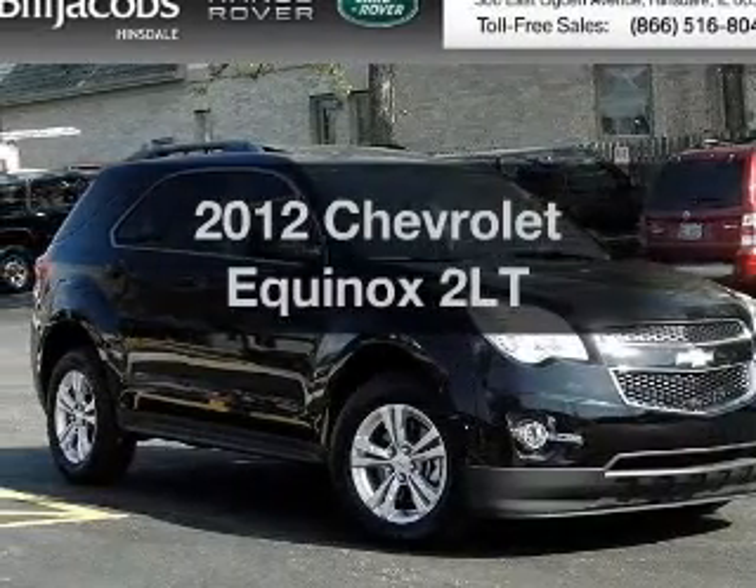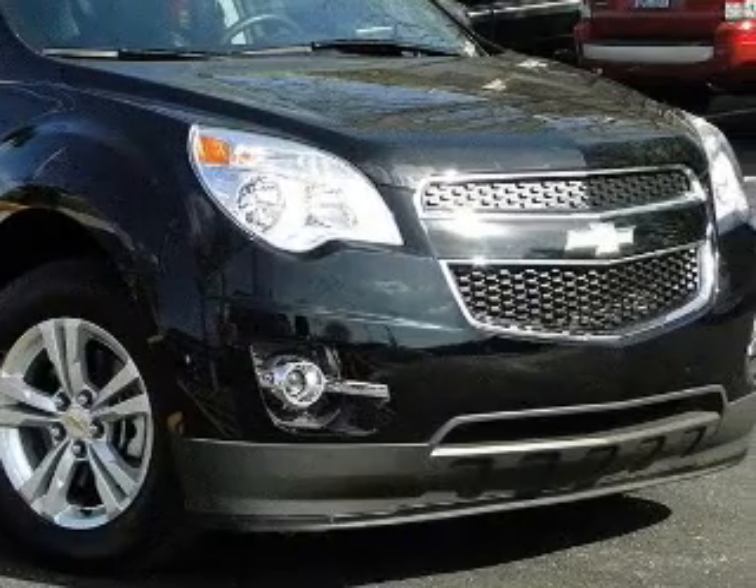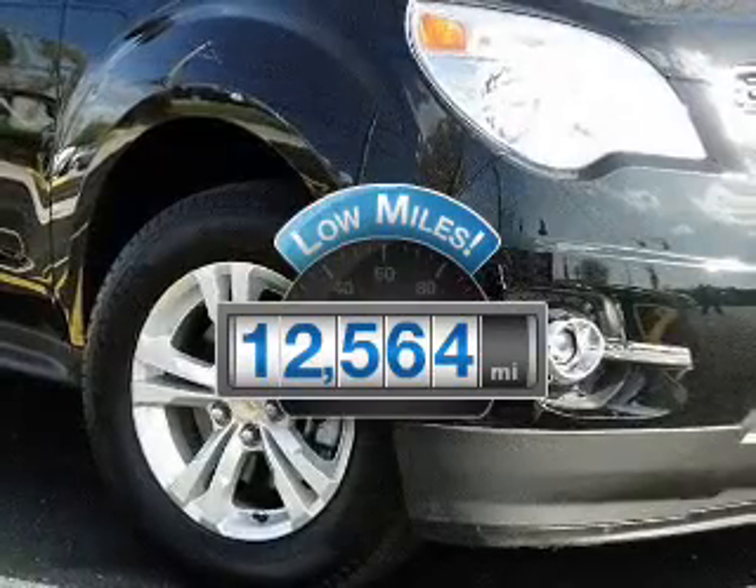Introducing the 2012 Chevrolet Equinox. If you're looking for a first-rate auto, this one could be yours today. With low miles, this automobile will take you far and get you where you want to go.